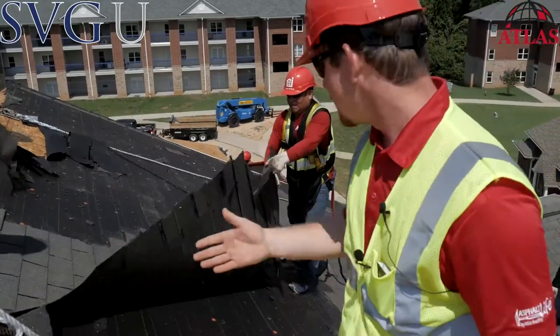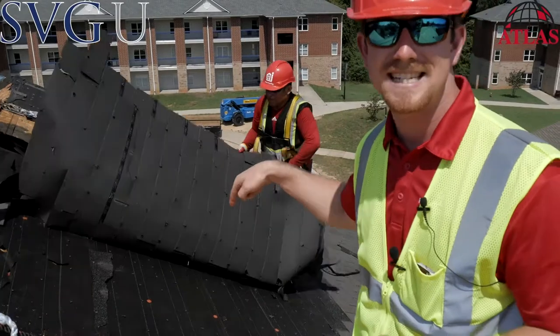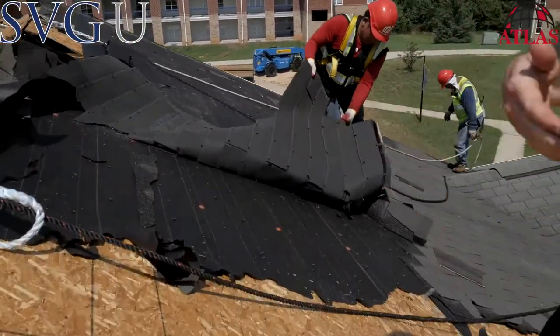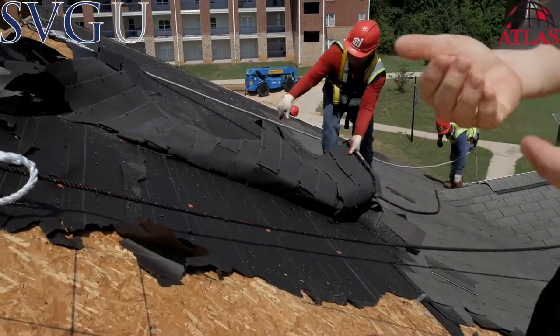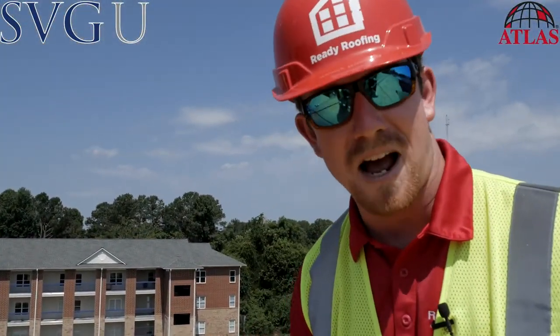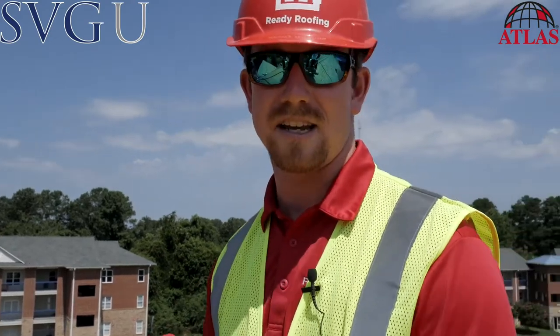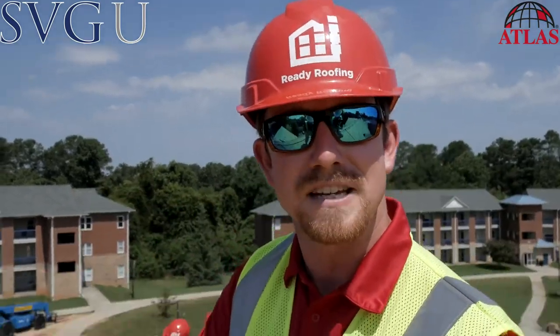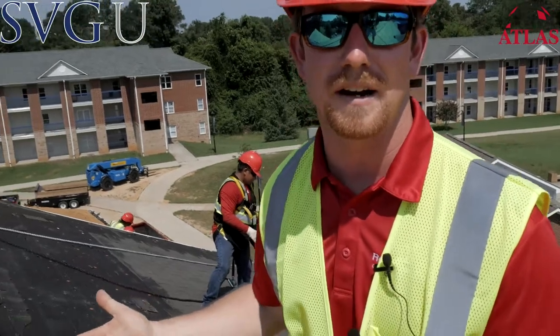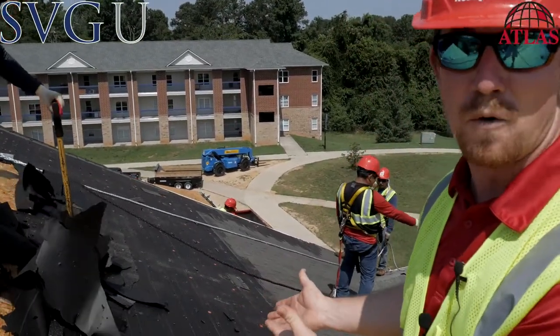I just wanted to shoot this quick clip. As you can see, the shingles are coming off but the underlayment is still there. A lot of times insurance companies are going to say the underlayment comes off at the same time as the roofing system, and it does not. It's a separate layer — it's actually adhered to the decking. This is just further proof. This is how roofing in the real world happens.